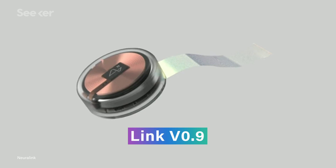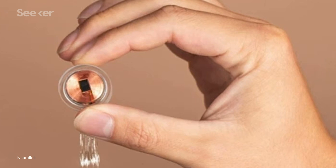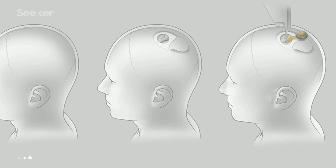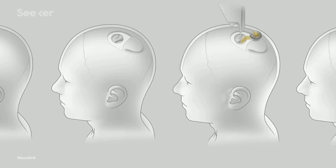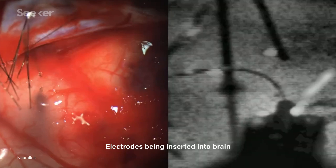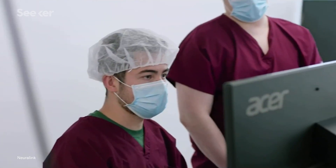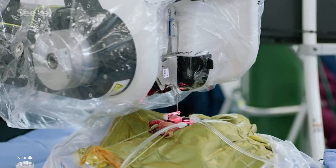Dubbed Link version 0.9, it measures 23mm by 8mm — about the size of a chunky coin. Rather than residing entirely in the skull, Link version 0.9 actually replaces a piece of it. Once a hole has been drilled and the electrodes are threaded into the brain, the disc-shaped BMI fills in the gap and the skin is superglued over it.